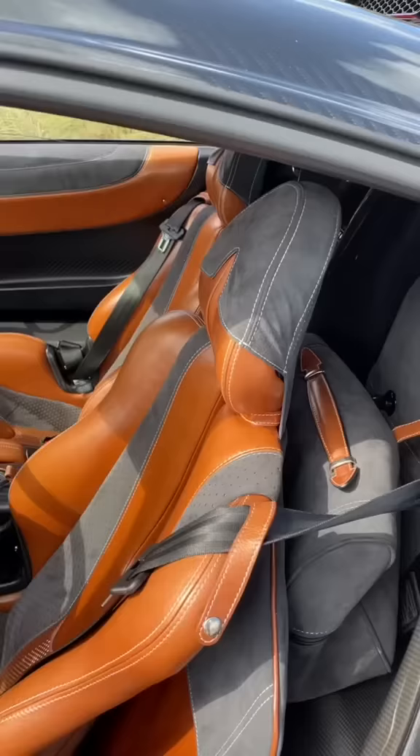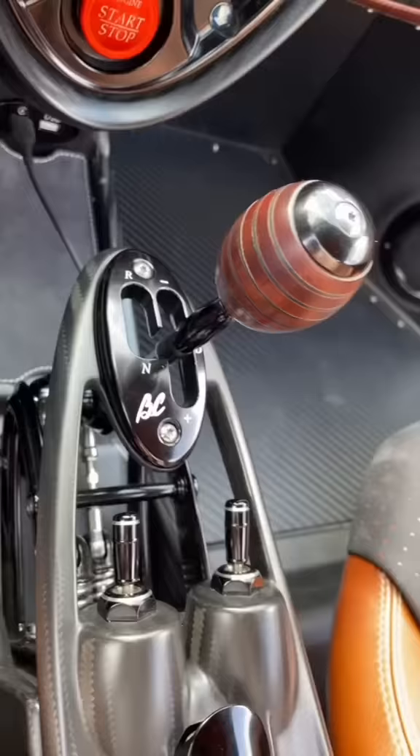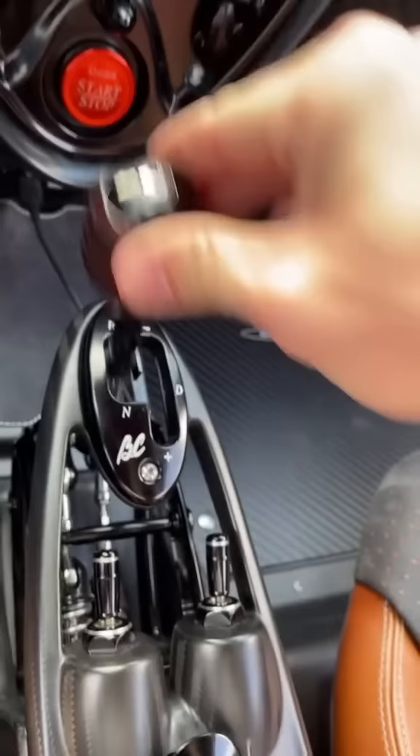This interior is completely bespoke — you can get whatever leather color you want. Pagani designed this amazing exposed mechanical shifter out of carbon fiber and wood. It's gorgeous and it feels amazing to use.